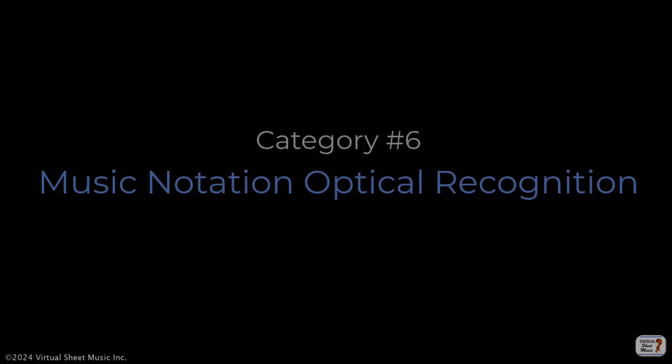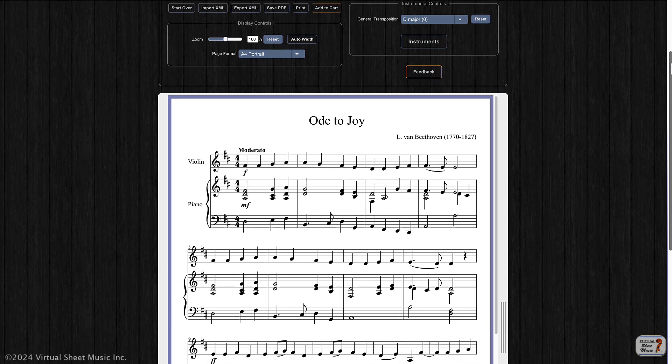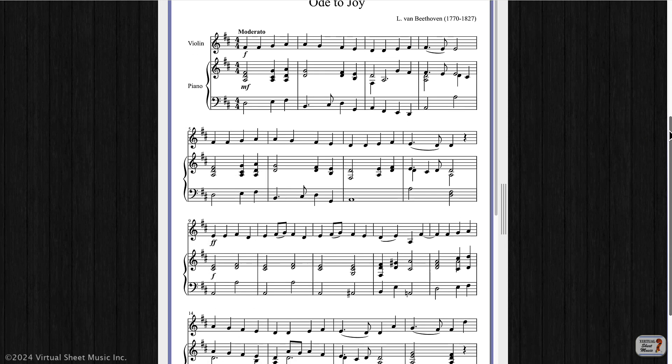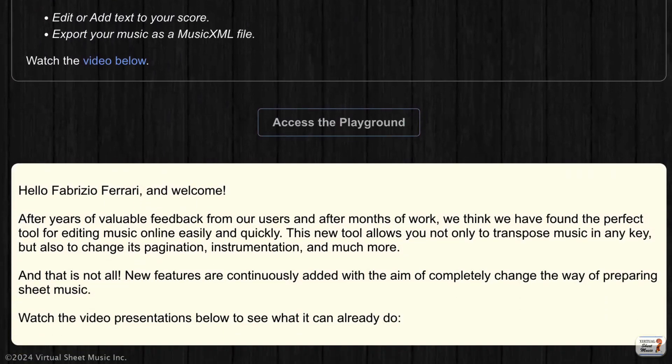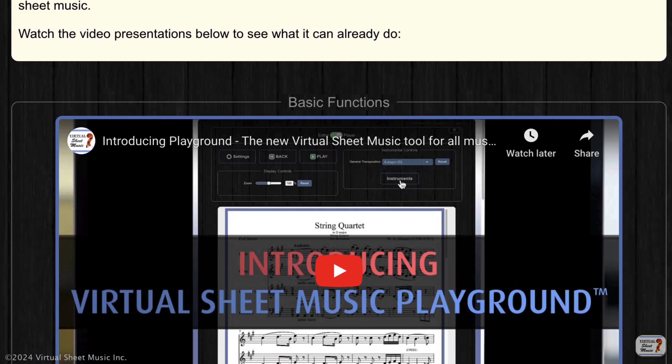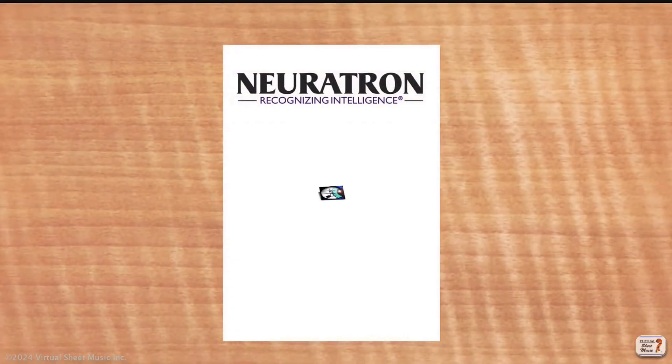The sixth category is music notation optical recognition systems. That's very interesting because we are working on that right now, and it will be one of the next features for our newly created playground. But there are already systems out there, probably going back 20 years ago, that are still working pretty well.